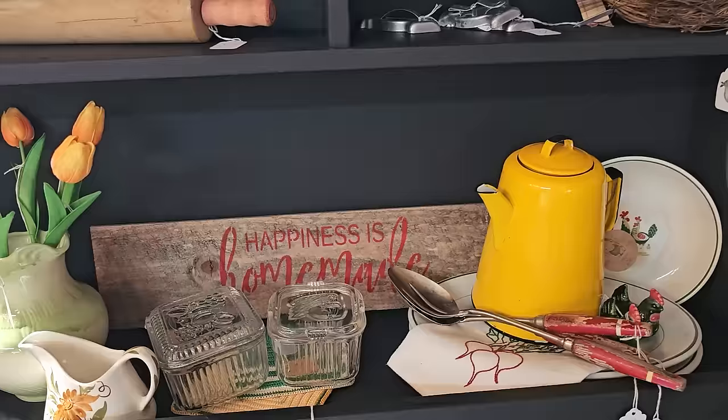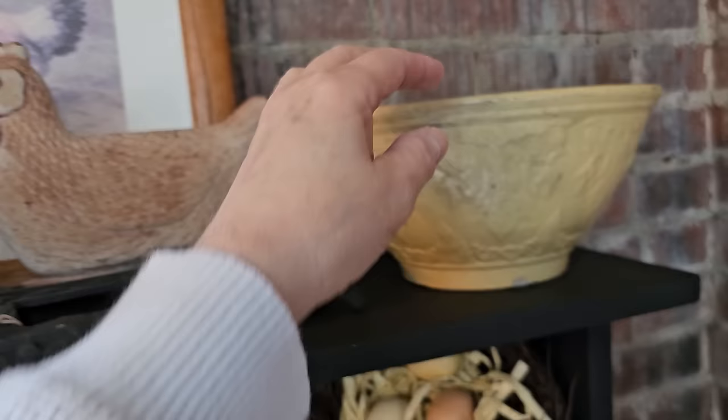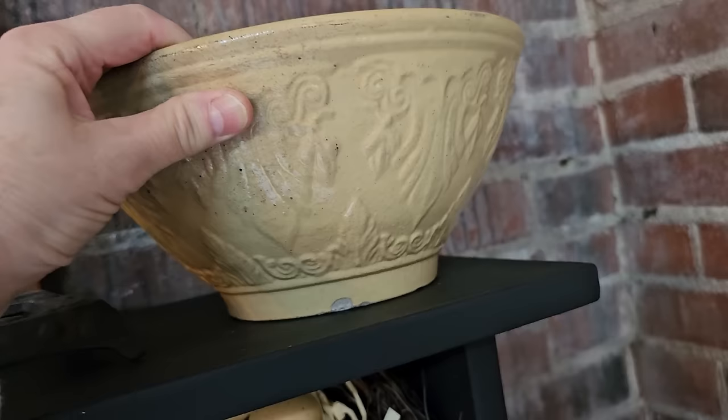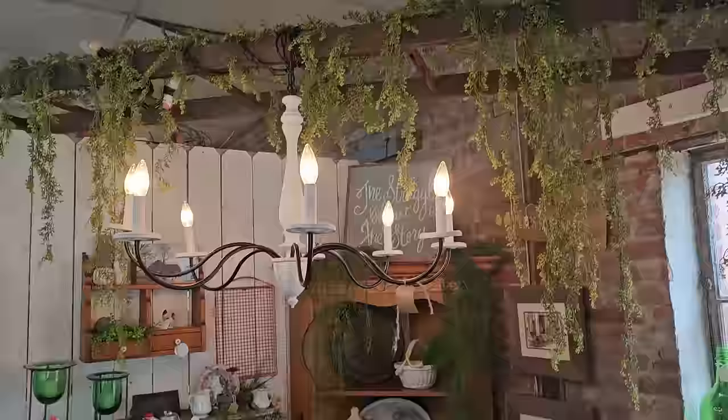Here's a vintage iron hen for $18.95. And I love these old bowls — this one was $26. You know it's got some age on it, but that's why I love it. And here's a vintage chicken statuary.